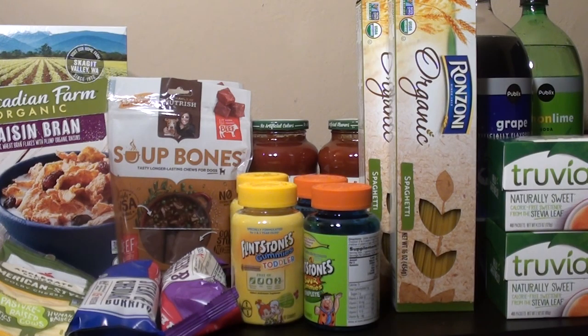The next deal is on Truvia Natural Sweetener — also non-GMO — on sale for buy one get one free. For two of them it was $3.79. If you sign up on their website they'll send you a coupon for $2 off one, which I was able to print twice. After that it made it a $0.21 money maker — an overage that applied to the rest of my cart. Really awesome deal on Truvia.